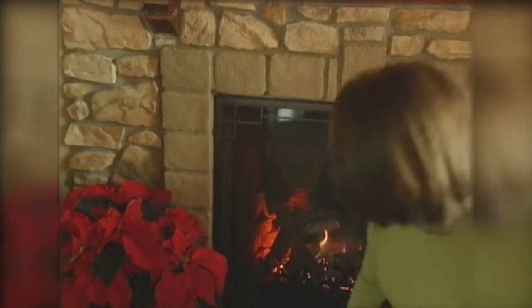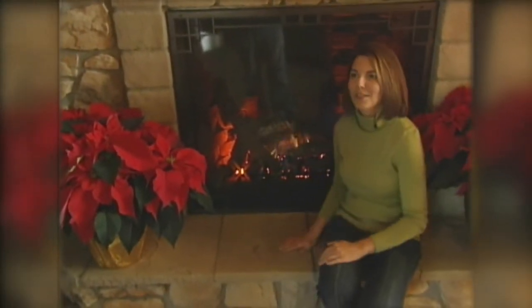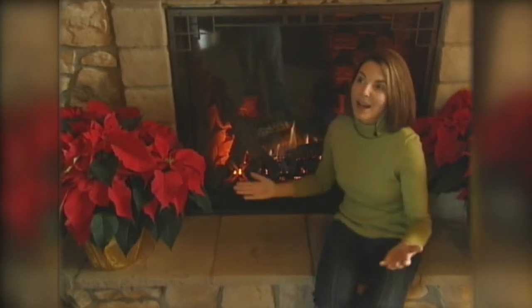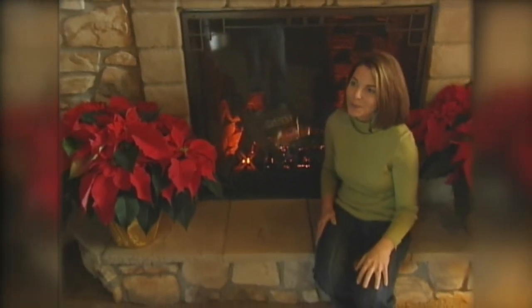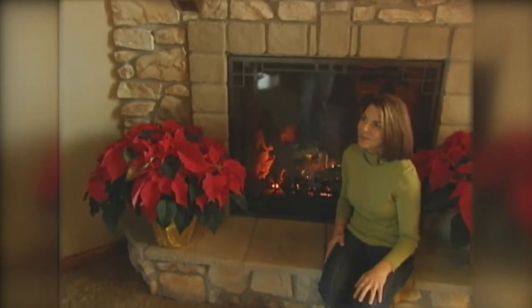I like the fact that for extra seating, or if you want to curl up by the fire, you can actually sit on the hearth too — that's a nice little touch. The owners definitely wanted the hearth so they could sit there during Christmas.